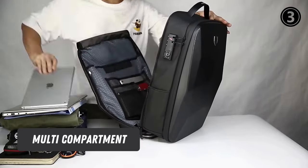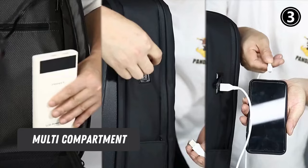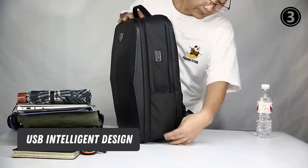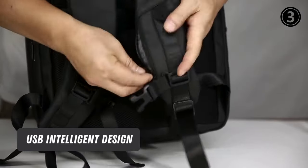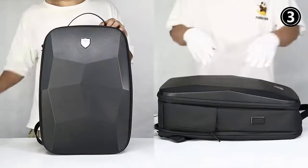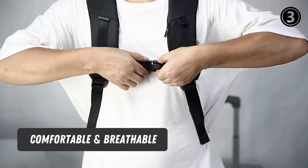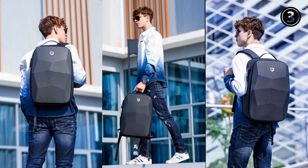Multi-Compartment Dimensions: The roomy main compartment fits books, files, chargers, keys, daily carry items, and more. USB Intelligent Design: An external USB charging port with protective cover and built-in charging cable makes this smart backpack very suitable for charging your phone while walking. Comfortable and breathable: adjustable S-shaped padded shoulder straps and anti-slip chest straps can relieve stress on your shoulder.